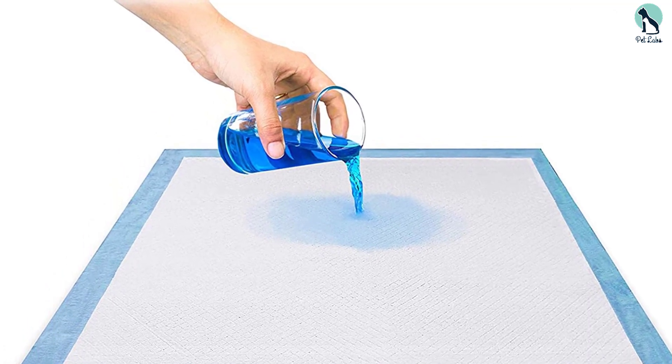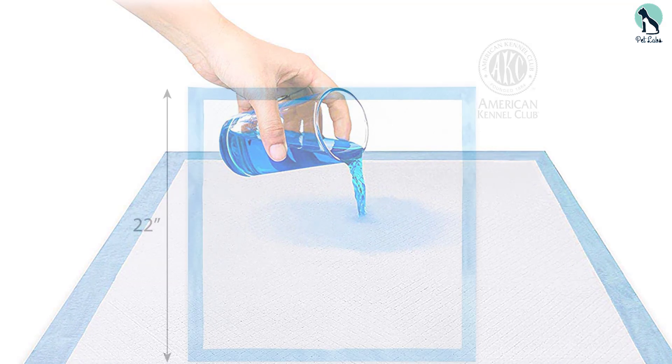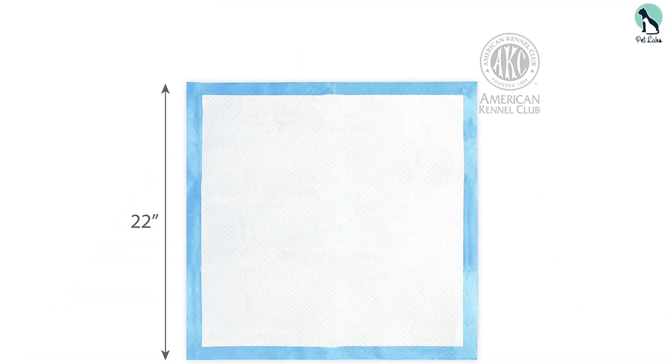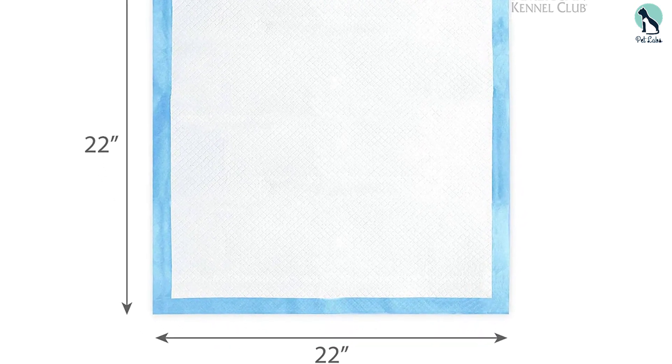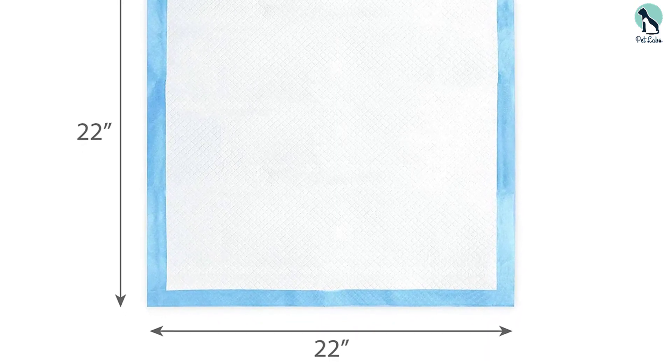Each box comes with 150 disposable training pads, offering great value. Keep your floors clean and pee-free with the American Kennel Club puppy pads — they'll keep your house odor-free and clean as you go through this typically tough potty training stage.